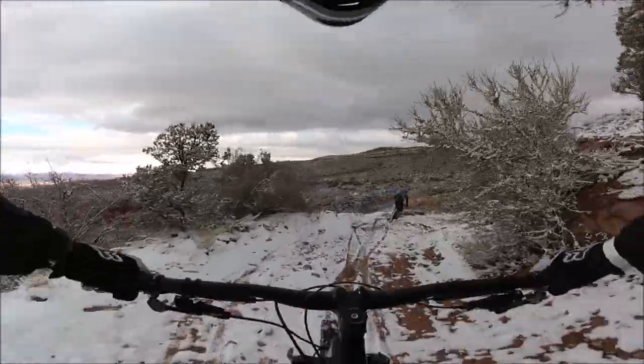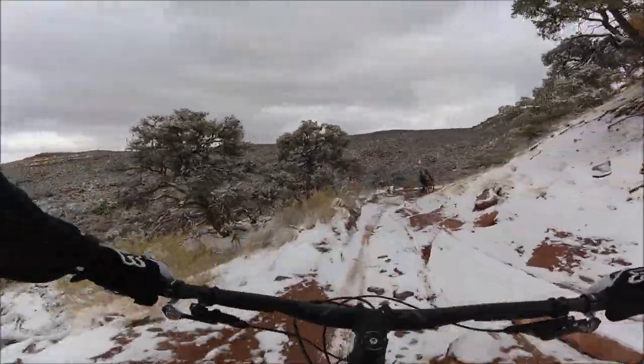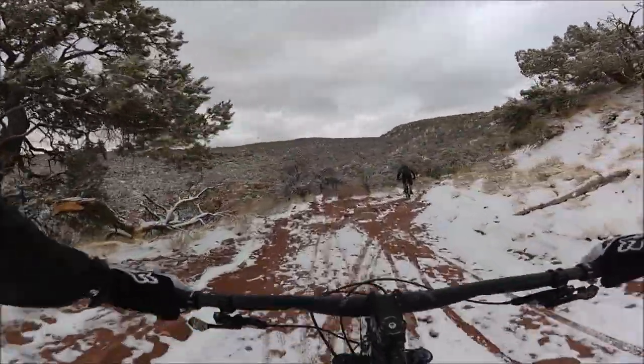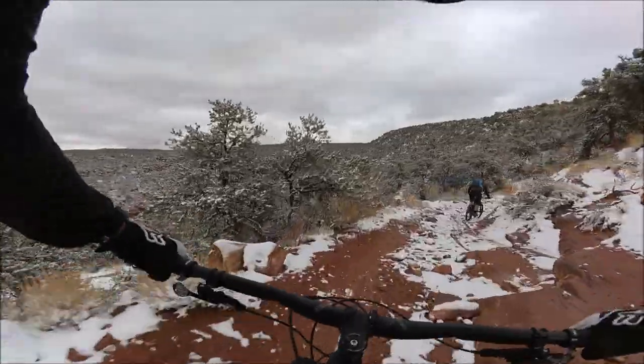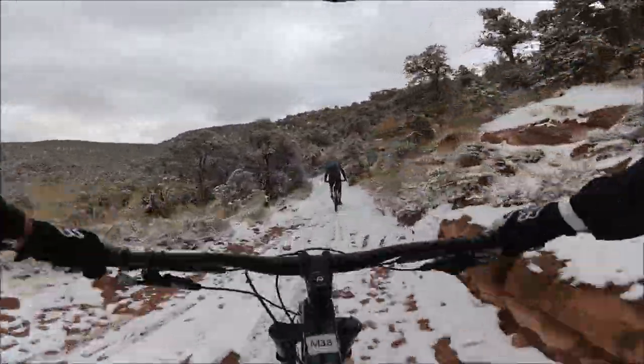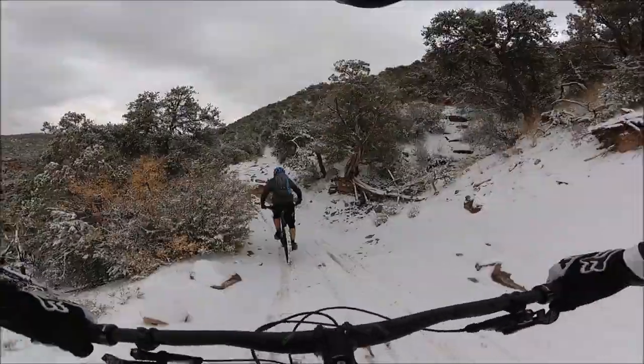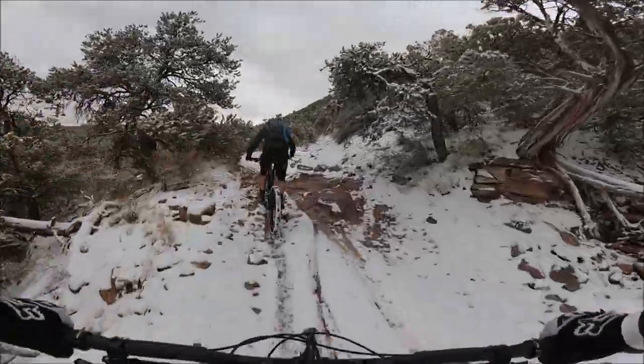So we woke up early and drove to Moab Cyclery with all our gear in hopes of renting some bikes and being able to get on a shuttle to the La Salle mountains — the whole enchilada. The guys at Moab Cyclery were awesome. They hooked us up with some great bikes.